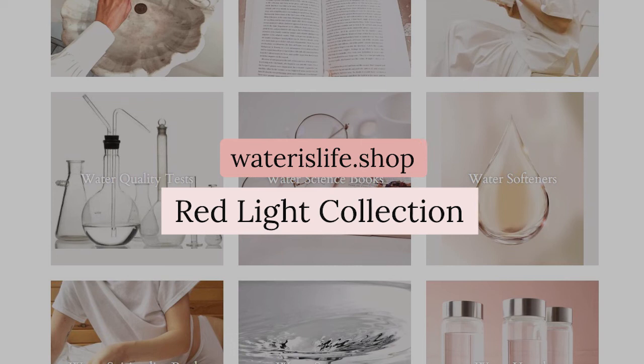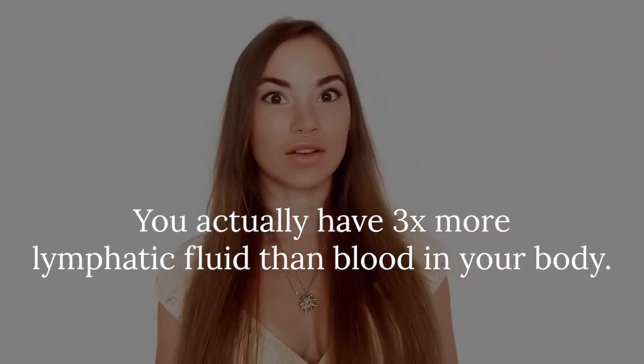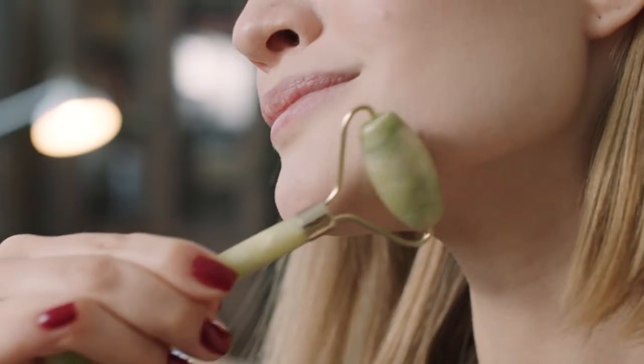You can find my favorite collagen-structuring red light therapy devices under the red light collection at waterslife.shop. The next hydrating beauty hack is one you've probably already heard of — it's become pretty trendy over the past few years because it's so effective. Most people don't realize it actually works by addressing one of the biggest waterways in our body: the lymphatic fluid. You actually have three times more lymphatic fluid than blood in your body. This lymph can stagnate in the face, causing us to appear bloated and puffy, and if it doesn't circulate as it should, it can cause a buildup of toxins underneath the skin, leading to inflammation, breakouts, and puffiness.